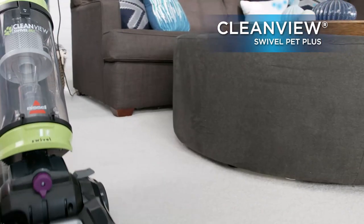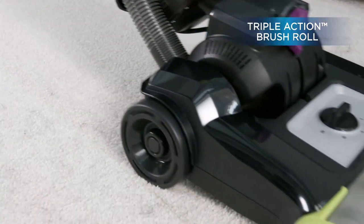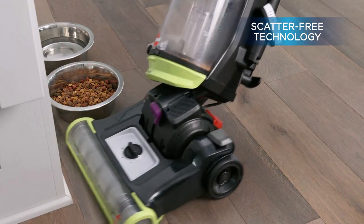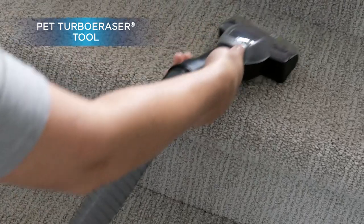Comes with a pet turbo eraser tool to clean stairs, upholstery, and more. Multi-surface cleaning with scatter-free technology: stop the scatter when tackling dry pet messes on hard surfaces. Edge-to-edge cleaning: tackle pet hair, dirt, and debris along edges and in corners.